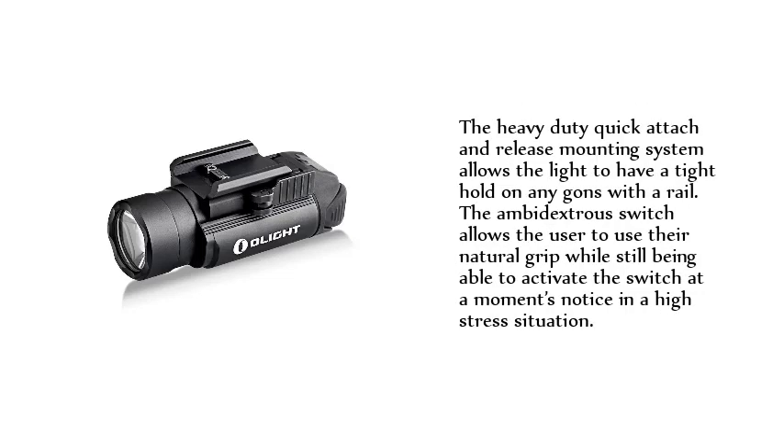The heavy-duty quick-attach and release mounting system allows the light to have a tight hold on any gun with a rail. The ambidextrous switch allows the user to use their natural grip while still being able to activate the switch at a moment's notice in a high-stress situation.